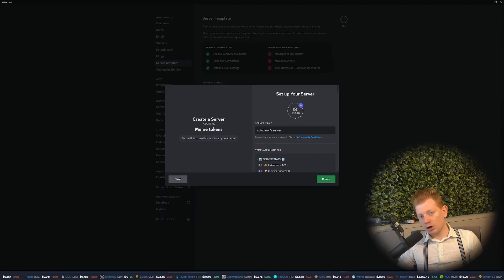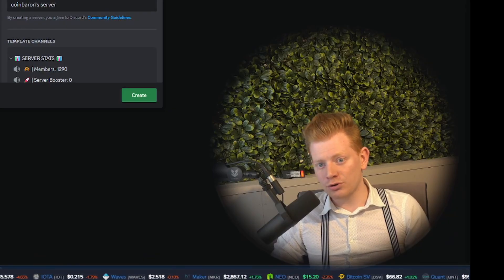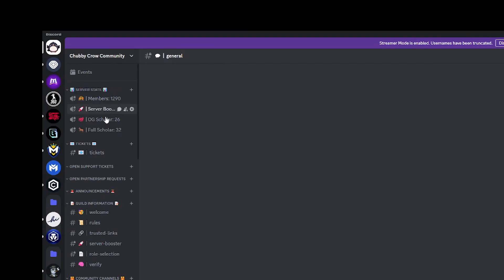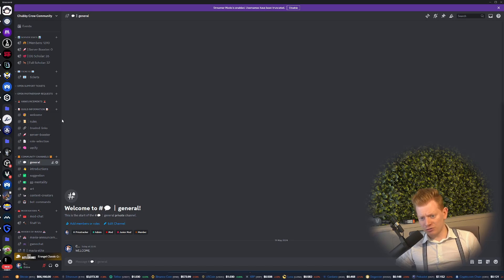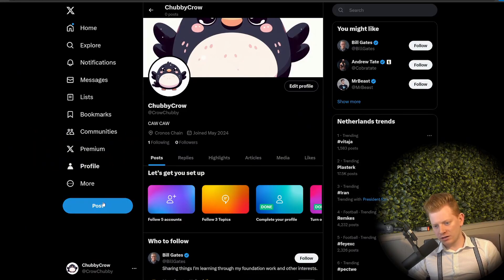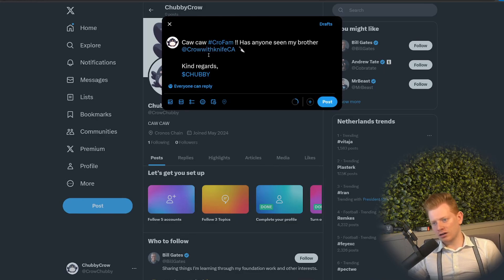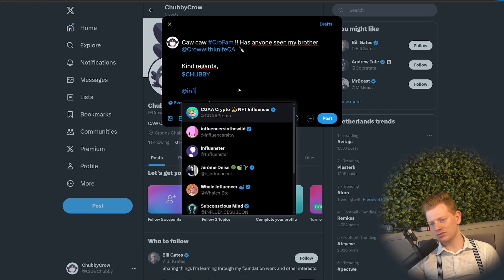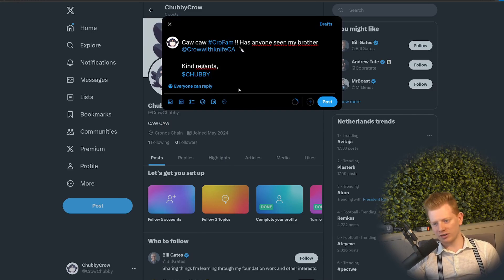Creating the Discord is really easy because I already have the Gentle Guild Discord. So let's upload our own little thing over here — Chubby, let's go. This is the Chubby Crow Community! And there we go — a beautiful Discord, even with some fake member numbers it seems, and it looks already very professional. So this is definitely already a win for the Chubby Community. Another win for the community is our X profile over here. Let's also make a quick post to make sure that the CrowFam is following us: 'CrowFam, has anyone seen my brother Crow Kite? Kind regards, Chubby.' I would also tag some influencers within the community — that would maybe increase reach. But I think even doing things like this is already quite helpful.